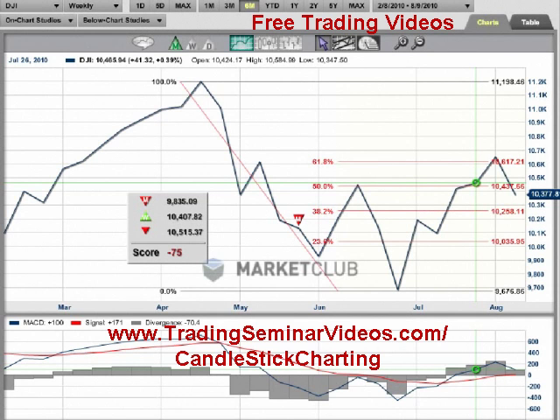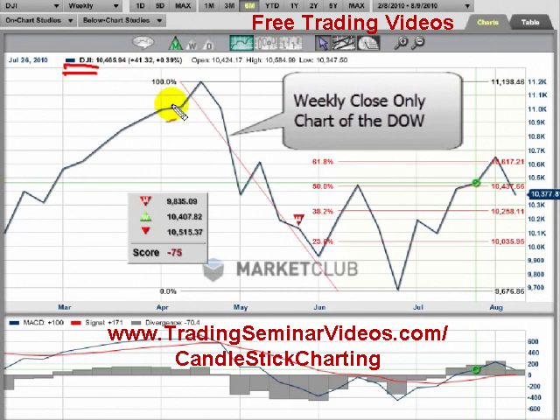Hi, it's Adam here, coming to you as always from the Digital Studios at Market Club, and we're looking at the Dow. We haven't looked at this market for a while, but I thought given the action today, Wednesday the 11th of August, it's definitely worth looking at.